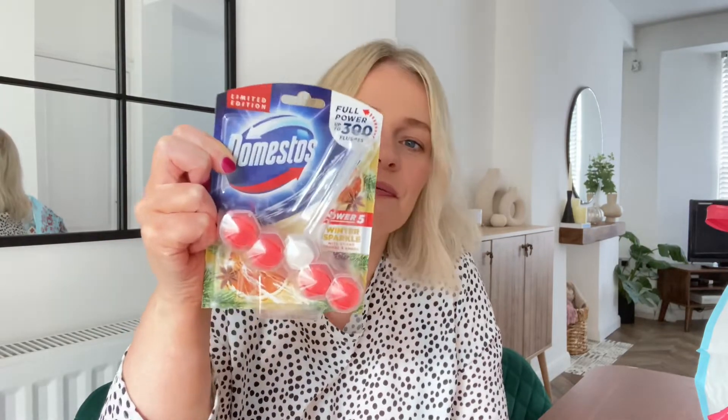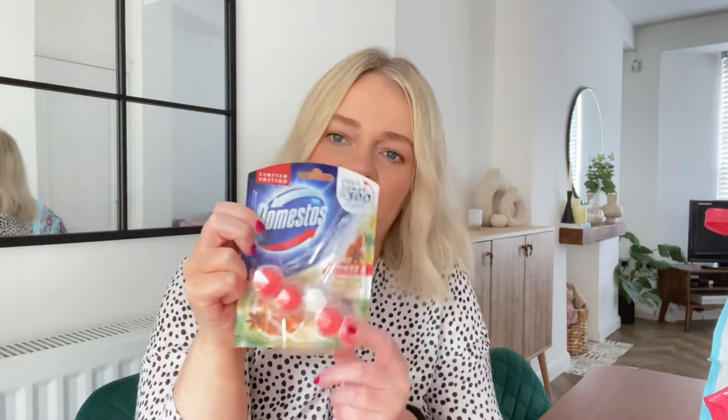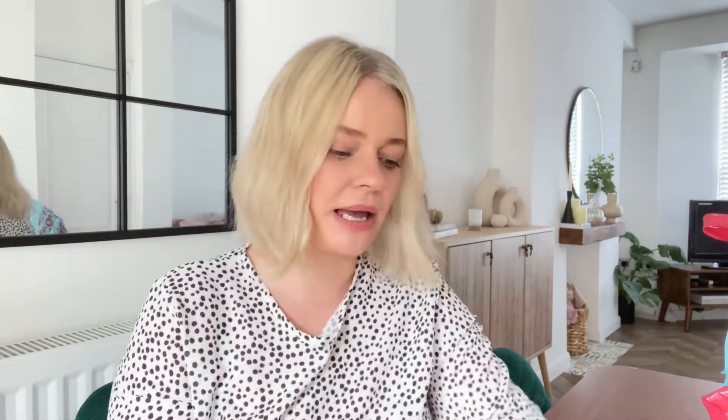Next up, this is one of the new things I have — a new cleaning product. It's Winter Sparkle, and it's a smelly thing to go in the toilet. It says it's with spiced orange and amber, and it says limited edition. So I think this is just out for Christmas. There's a few things in this range, and that one is 99 pence.